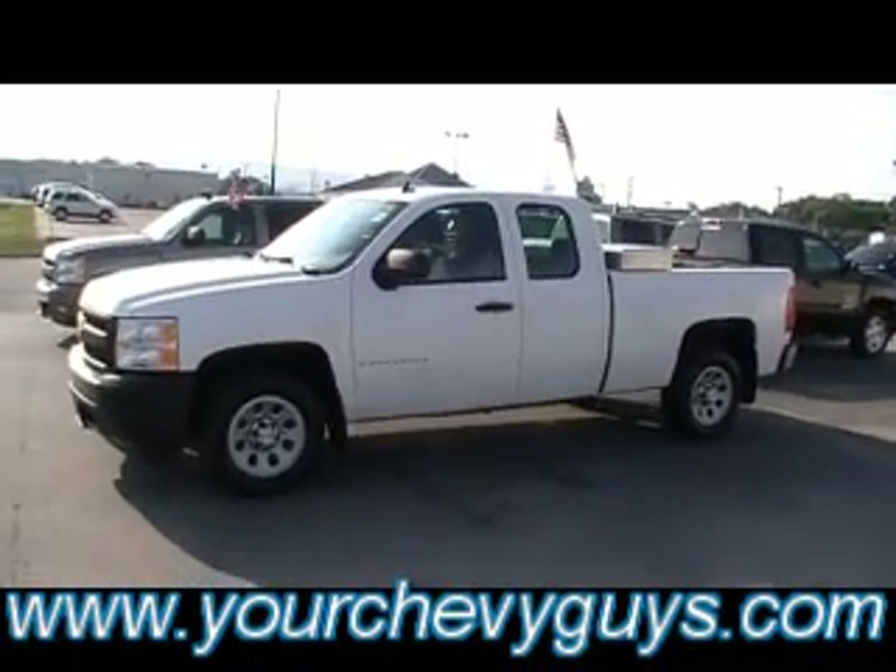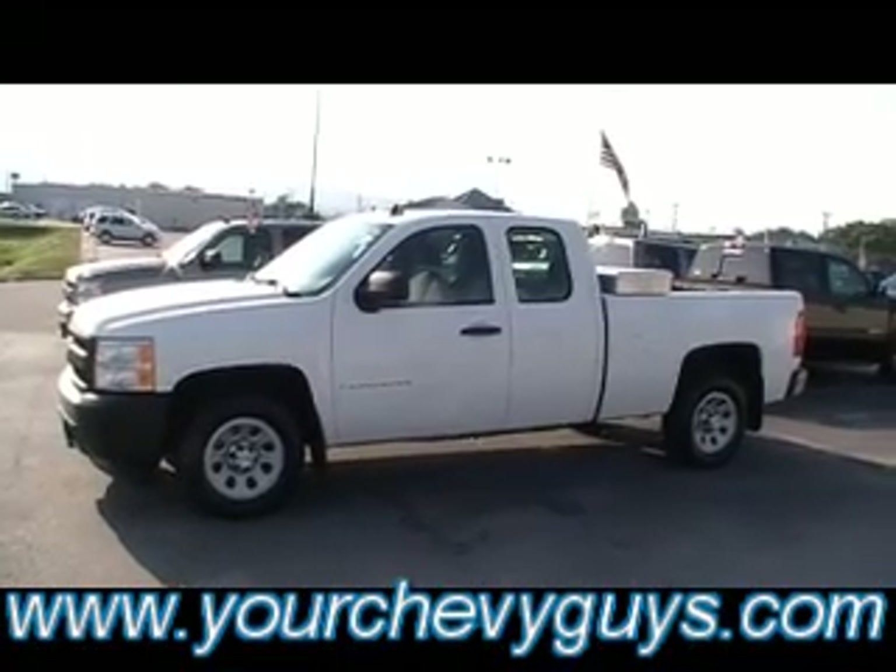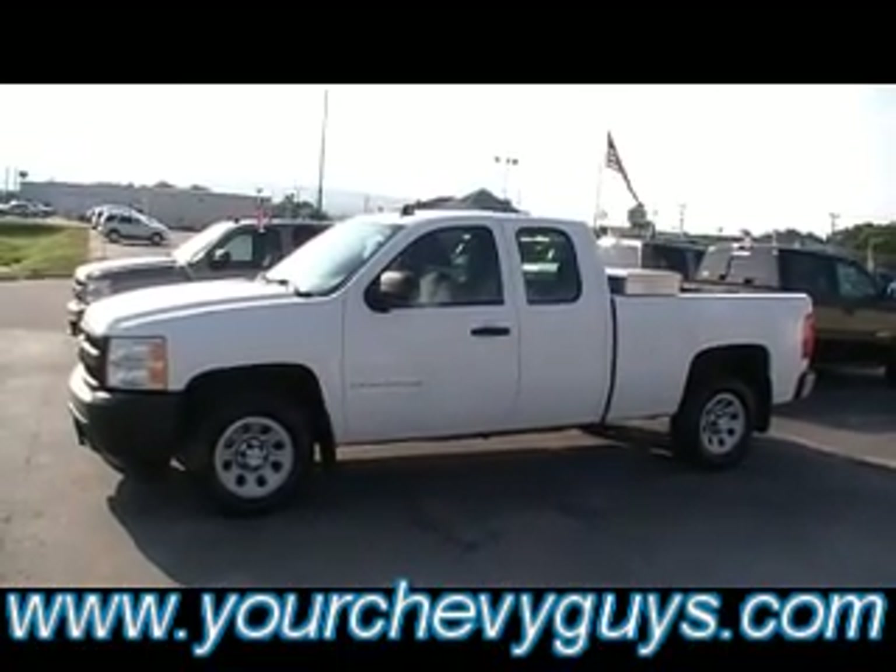Right here at Mountain View Chevrolet, at the foot of Lookout Mountain, downtown Chattanooga — 310 East 20th Street. And always online at YourChevyGuys.com. Thank you.